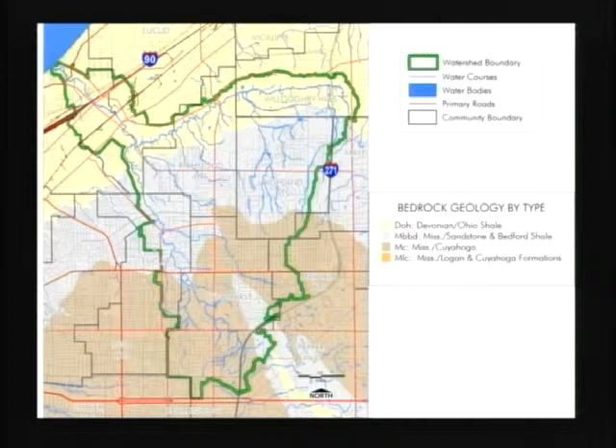This map shows the deep shales down in this area, the upper shales above those sandstones, and the Bluestone and Berea sandstone in this lighter area. If you go through this light area on Richmond Road or Green Road, you'll see from the old days the greatest proportion of Bluestone and Berea sandstone steps, foundations, lentils, posts, and the like.